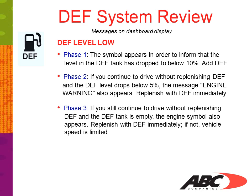Phase 3: if you still continue to drive without replenishing DEF, the DEF tank is empty and the engine symbol also appears. Replenish the DEF immediately. If not, vehicle speed will be limited.